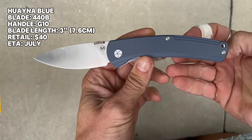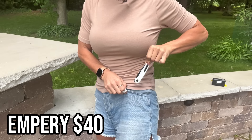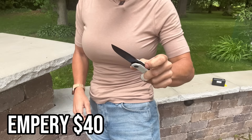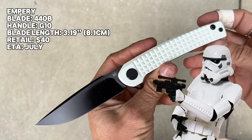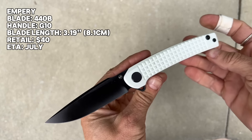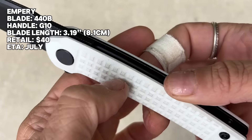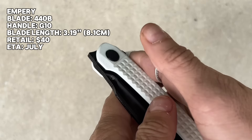Really attractive silhouette for an EDC blade. This is the Emperor front flipper design — it is called the Emperor — and it is only $40, going to be available in July. G10 handle, machined and grippy. If you don't want to do the front flipper, it does also feature a flipper tab.